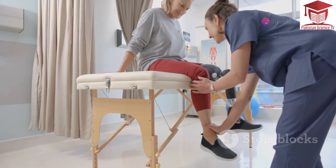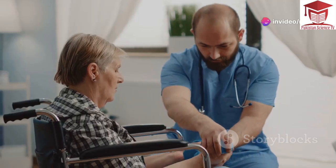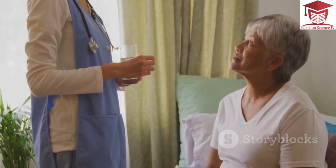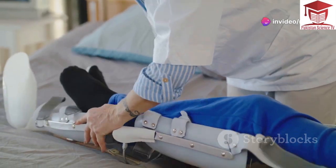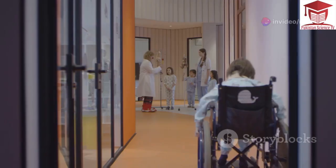Physical therapists maintain muscle strength and flexibility. Occupational therapists improve daily activity independence. Medications like corticosteroids slow muscle degeneration. Regular physical activity helps maintain strength. Braces support muscles and prevent contractures, while wheelchairs provide independence as mobility declines.